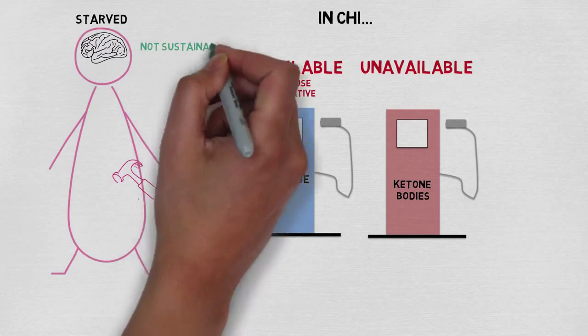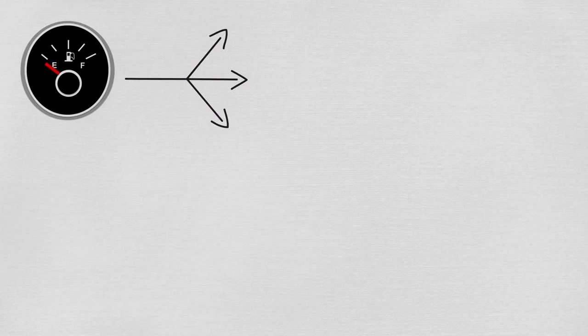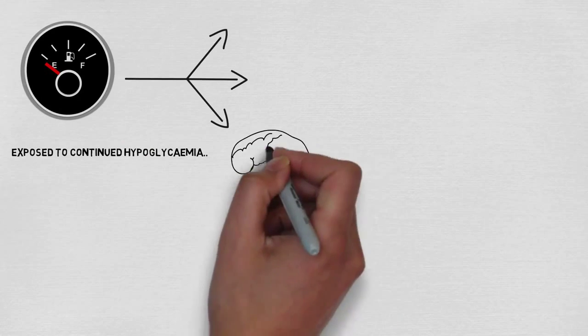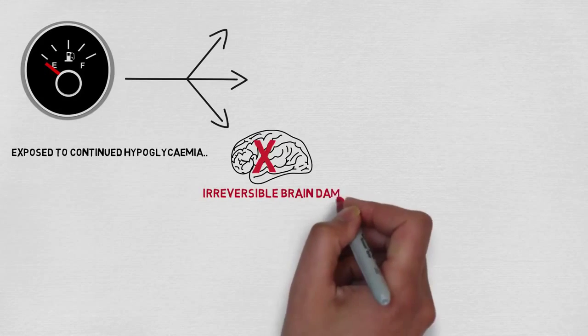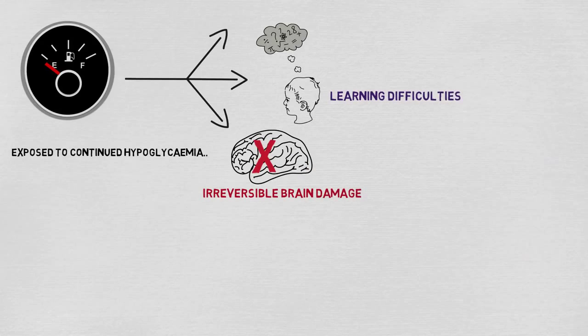Unsurprisingly, this is not sustainable, and just like a car would struggle to run on low fuel, our brains do too. Running on empty for long periods of time has a number of effects. For example, research has shown that children exposed to continued hypoglycemia undergo changes in the wiring of their brains. This can cause irreversible brain damage.